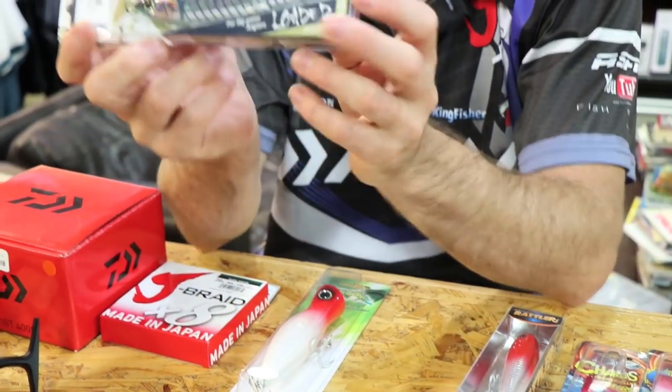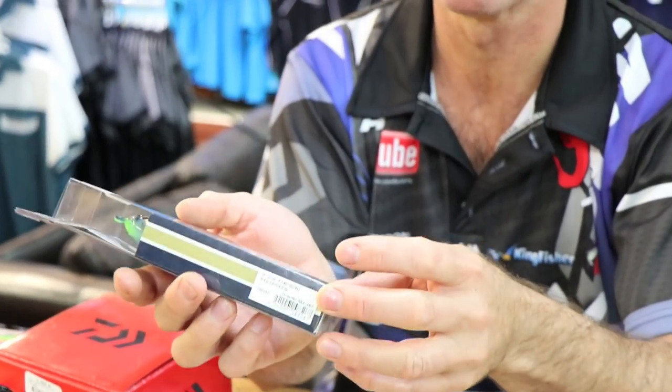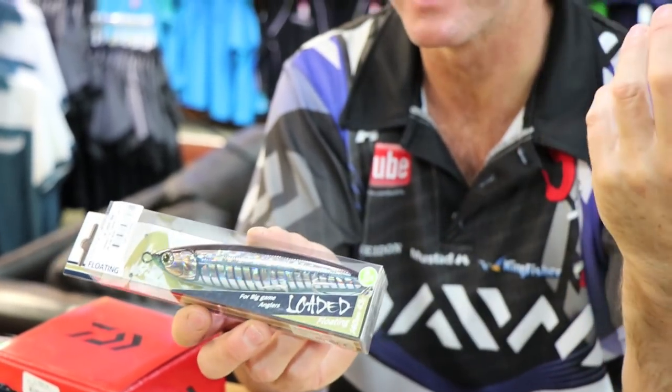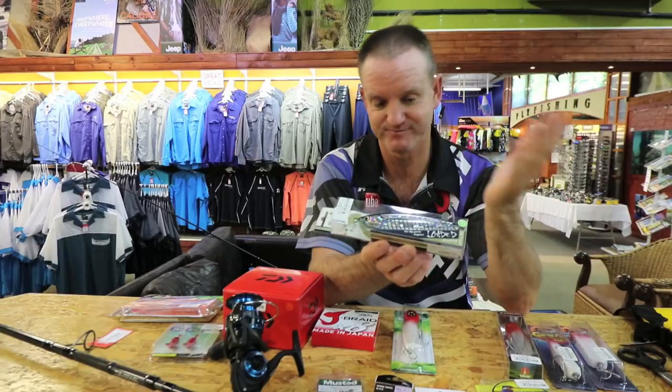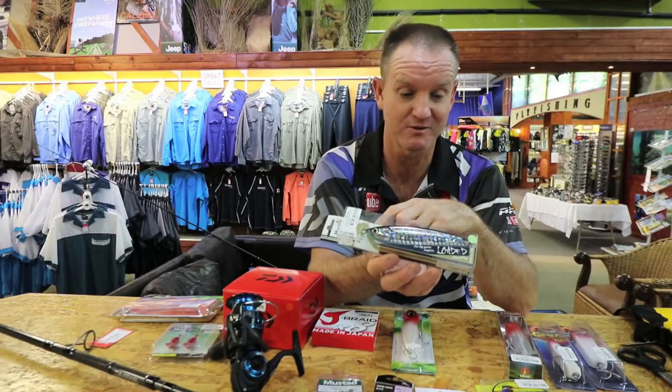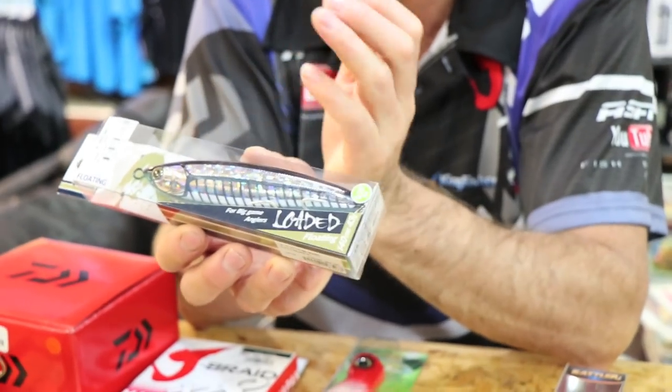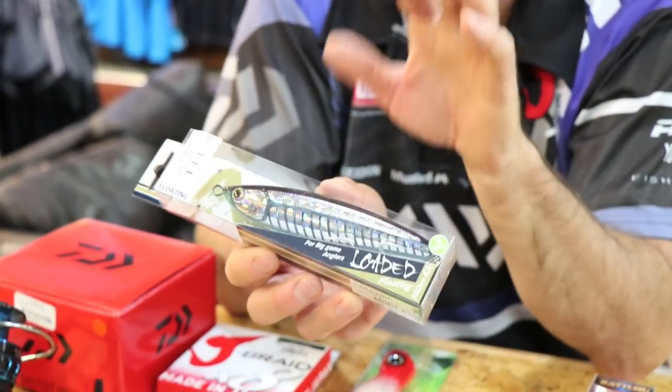This is a surface lure — it floats and it's got a glow belly on it. I haven't caught any fish at night yet with it but I'm sure one day I will. It swims, you can walk the dog with it, and it's got a very nice action on the surface especially when it's flat and calm.